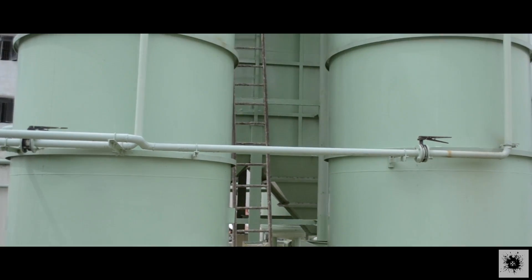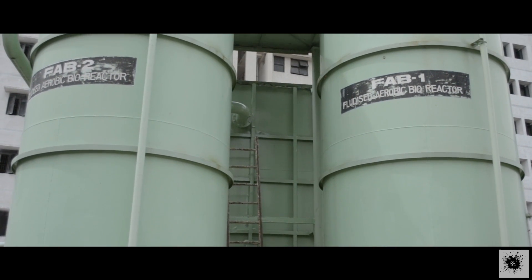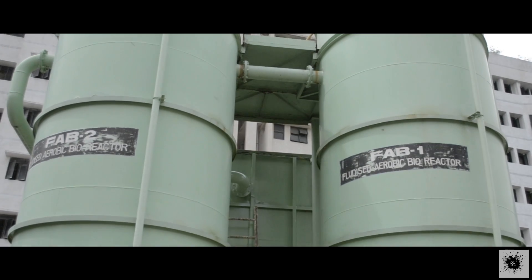The water from the aeration tank is taken to the fluidized aerobic bioreactor. In this reactor, biofilms are formed around the waste particles, helping bacteria reduce them into finer ones. This process helps in the reduction of the biological oxygen demand (BOD) and the chemical oxygen demand (COD) of the water.